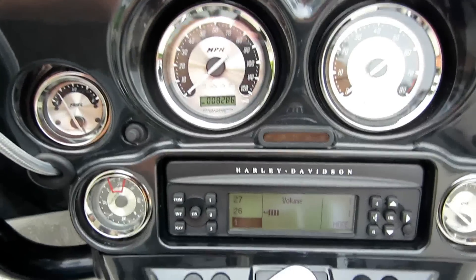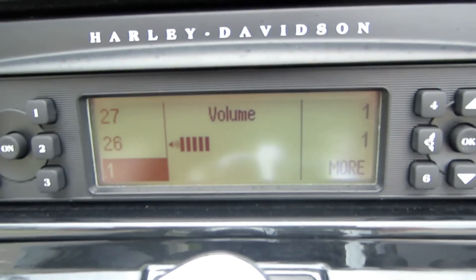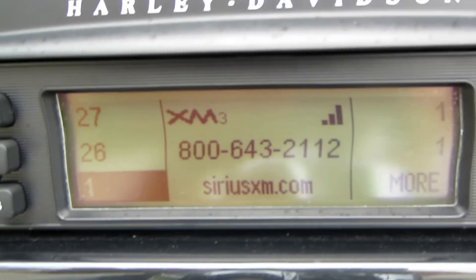That's not all the upgrades up there. Check this out — XM stereo module has already been added to this bike, so just activate your XM membership and you're good to go.